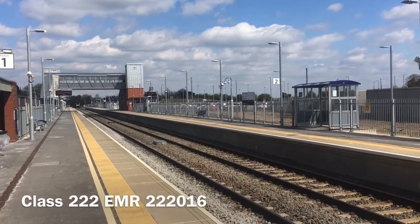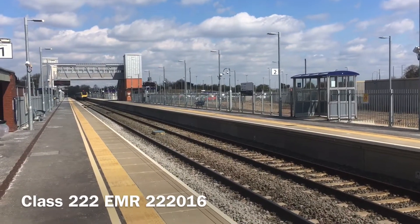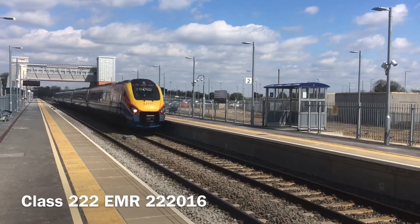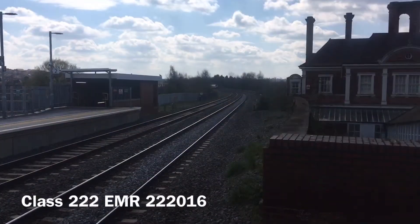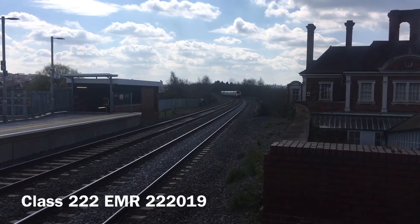This is a Class 222 Meridian going through Market Harborough to London St Pancras. This is a Class 222 Meridian going through Market Harborough to Leicester station.